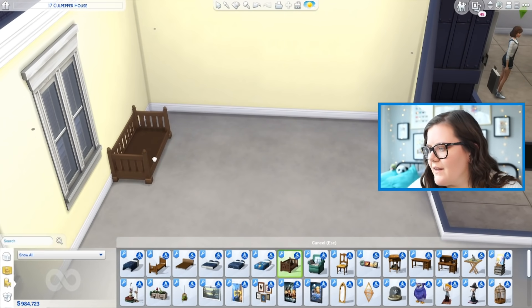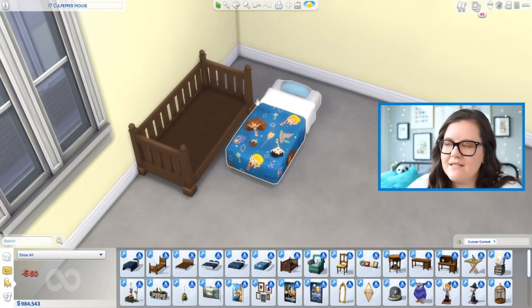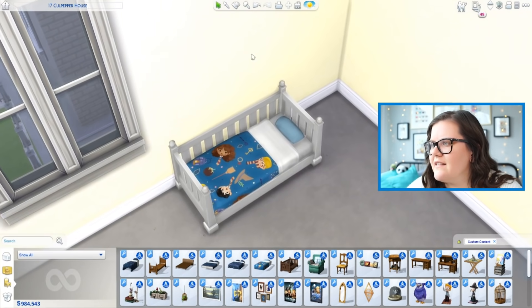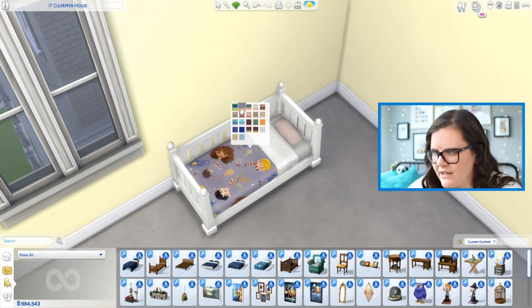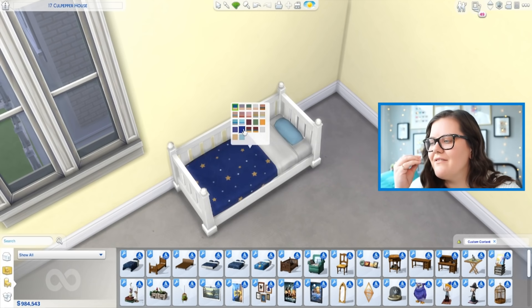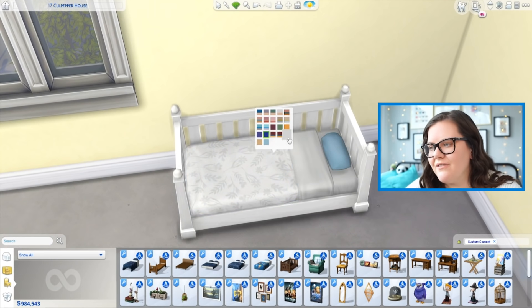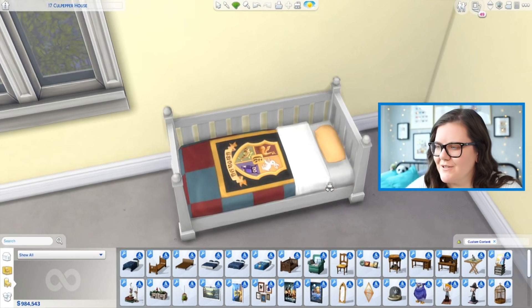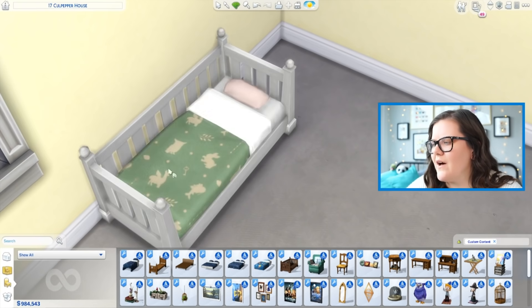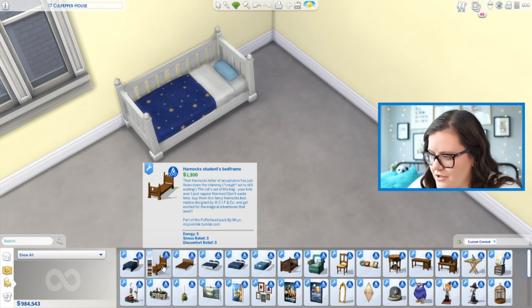First of all we get a toddler bed that is just adorable. One thing I love is that you have two pieces separately so you can change the color — like go with white and then change this part entirely separately. There are very specific Harry Potter-type things happening, you know, as well as some neutral stuff. One of my favorites is the star one — so beautiful. There are also flowers, crests for the different houses, and some simpler items. All the beds come in the same swatches, which is really fun.